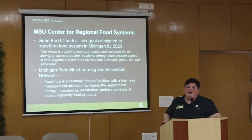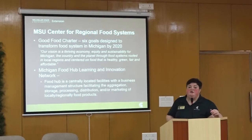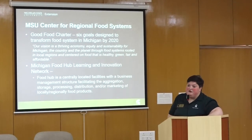They also started an innovation and learning network for people interested in supply chain management and creating food hubs. A food hub is a centrally located facility with a business management structure facilitating the aggregation, storage, processing, distribution, and/or marketing of locally and regionally produced food products.